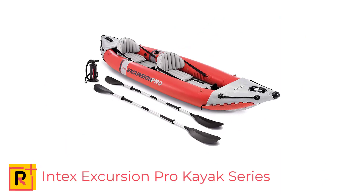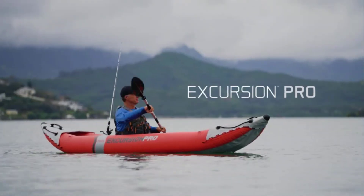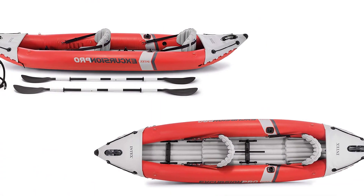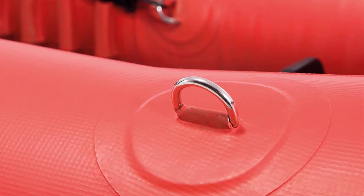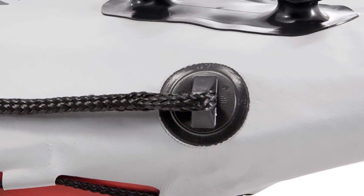Number 1: Intex Excursion Pro Kayak Series — The Ultimate Inflatable Kayaking Experience. The Intex Excursion Pro Kayak Series is a versatile and durable two-person kayak that is ideal for fishing, recreational use, and more. Made with a tough laminate PVC and polyester core, it is lightweight and highly resistant to damage from abrasion, impact, and sunlight.